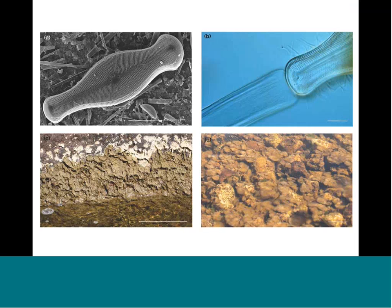Looking at Didymosphenia geminata, it's much bigger than other diatoms. The scale bar in the upper left is about 50 microns, so this cell is well over 100 microns — almost big enough to see with the naked eye. Most other diatoms are not that big. This is really a dinosaur within the diatom world, and that plays into how it is spreading and why it's so successful.